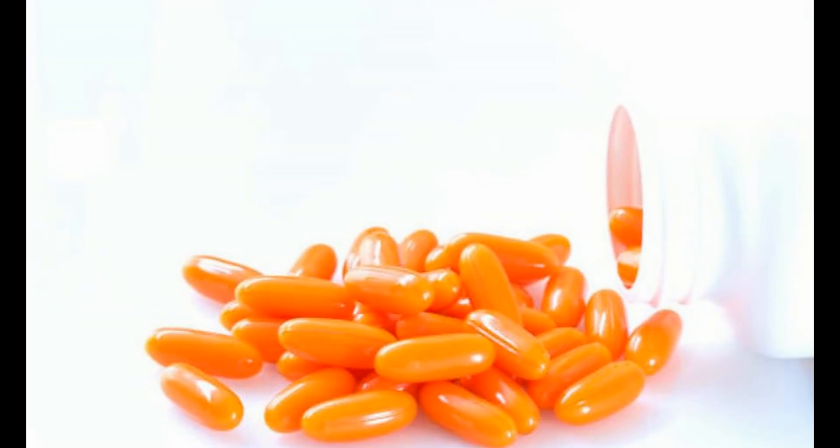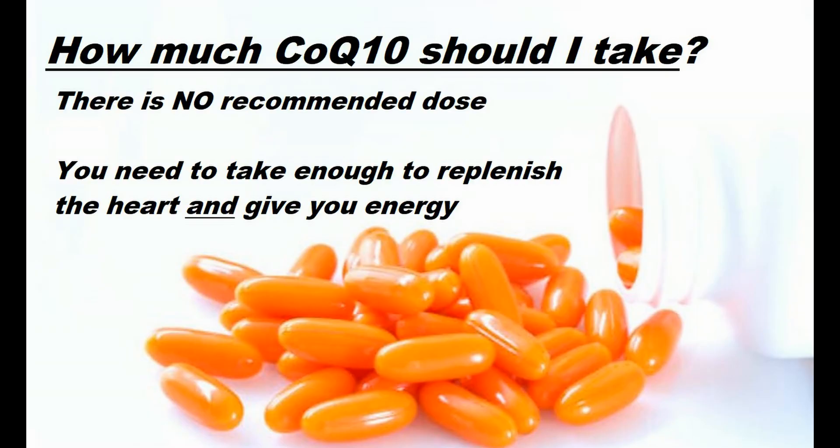There is no recommended dose of CoQ10 necessarily. You do want to take a large enough dose to replenish your heart and feel some actual energy from the CoQ10. This energy is nothing like caffeine — there's no jittery feeling and there's no crash afterward.